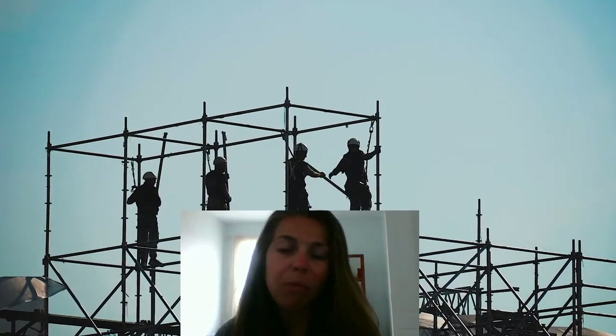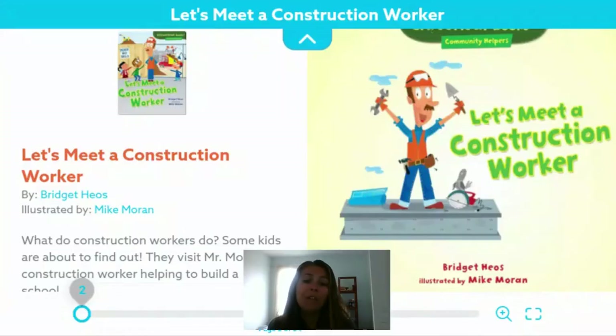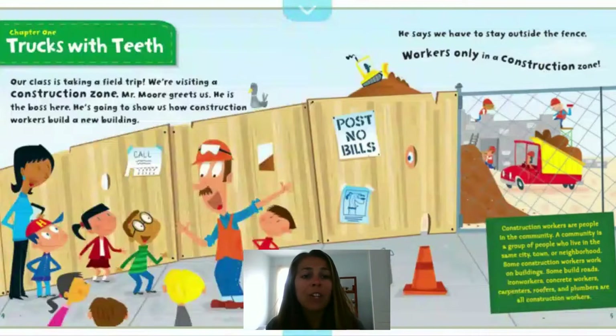Construction workers serve an important part in our community by building our streets, buildings, and towns. Today, we're going to read this story that incorporates facts about this community helper. Chapter 1: Trucks with Tea. Our class is taking a field trip — we're visiting a construction zone. Mr. Moore greets us. He is the boss here. He's going to show us how construction workers build a new building. A construction zone has gates and a fence around the area in which they're working.